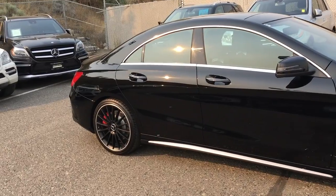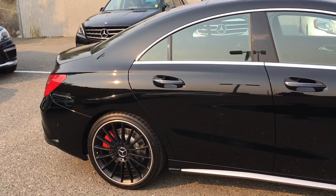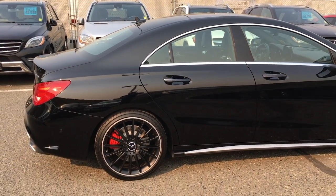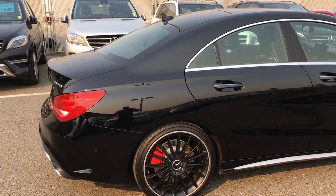This vehicle was traded in towards the Mercedes-Benz C43. The previous owner purchased this new from us, had it for a couple years, decided to upgrade to the C43, and we were glad to take it in.